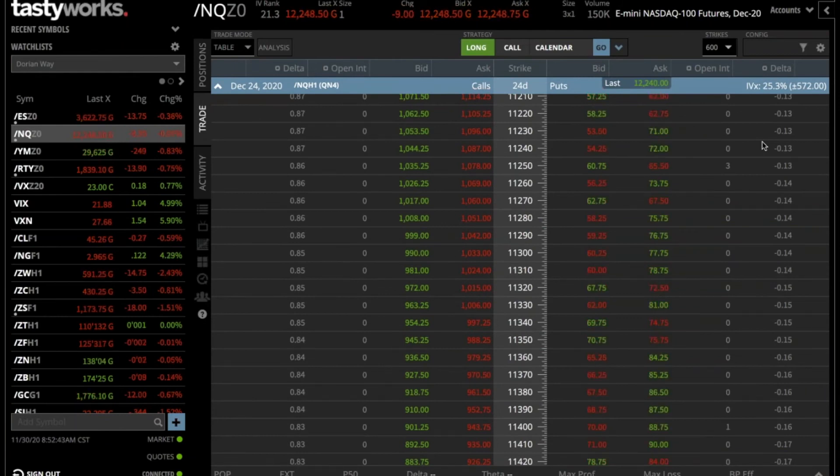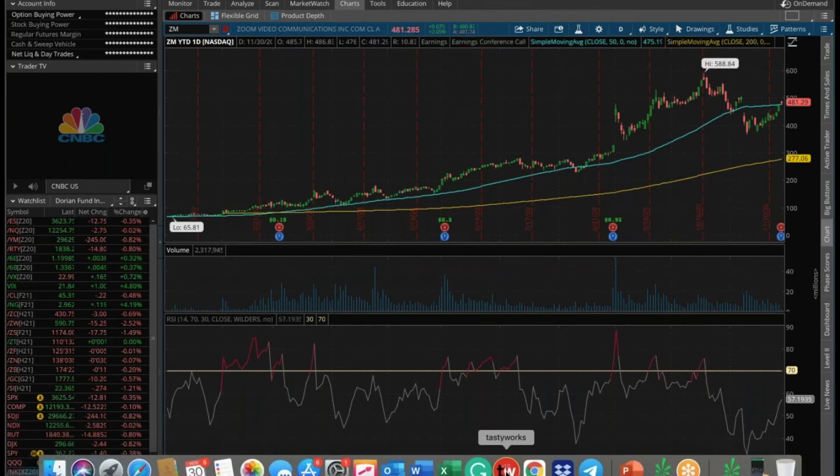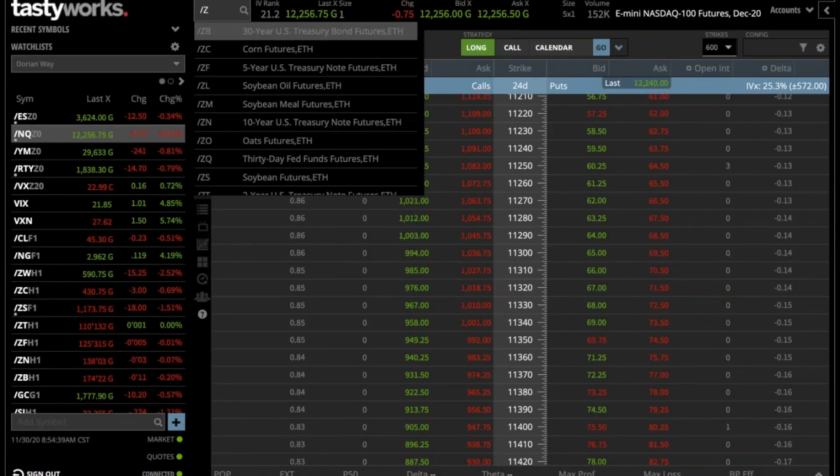Ernie on the call says the trades are well covered. He looks forward to seeing everyone Wednesday night. On Zoom, the play looks good and he'd like to be bullish on it even though it's had an amazing run.